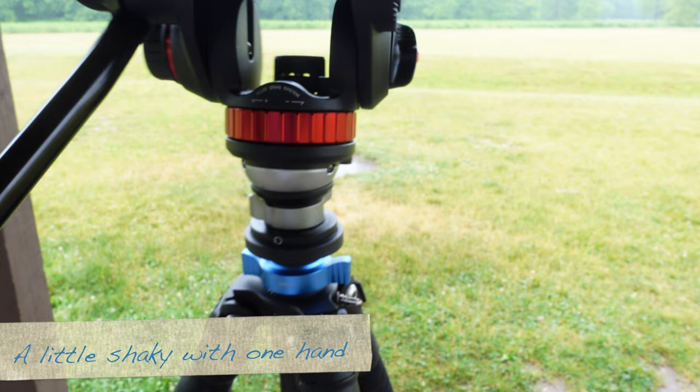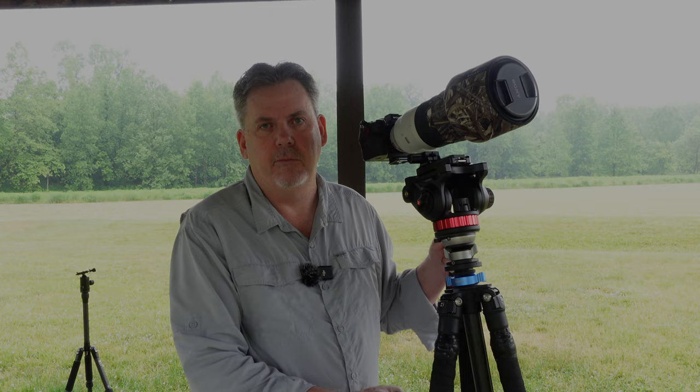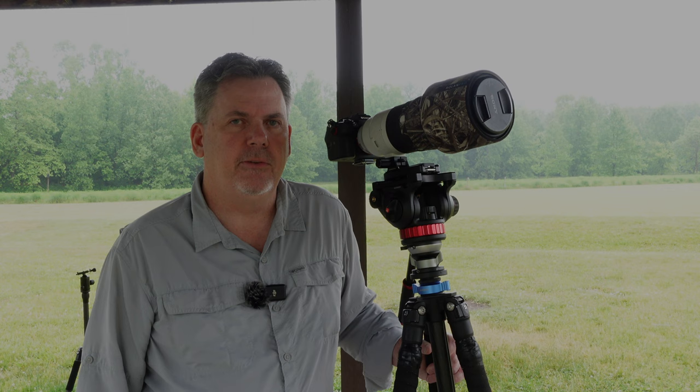I like it better than the gimbal head I had on there before, but every photographer has different desires. It also has a leveling base from Leofoto attached that didn't come with the tripod — I added that separately. I've also wrapped the legs with additional padding on this one to make it easier and more comfortable to carry on cold days. This is the Benro Mach 3 Series TMA-37C.